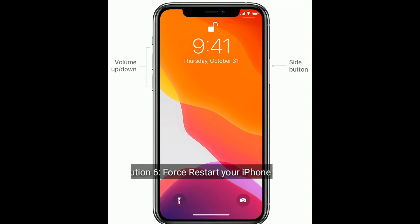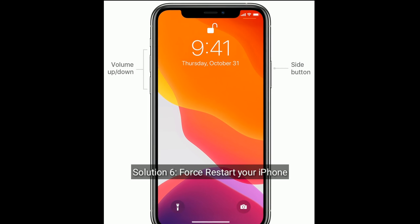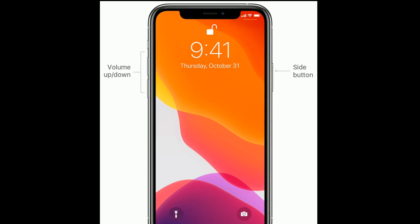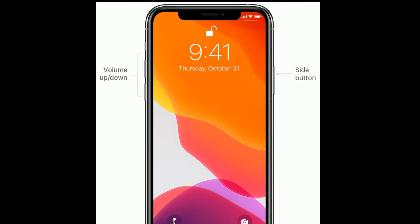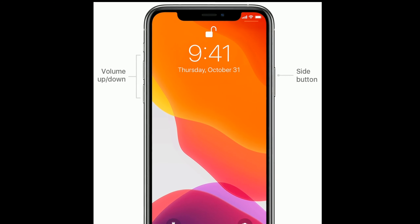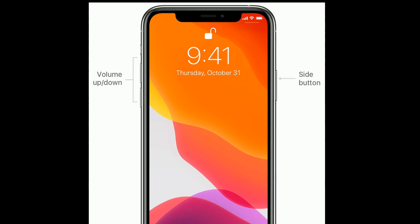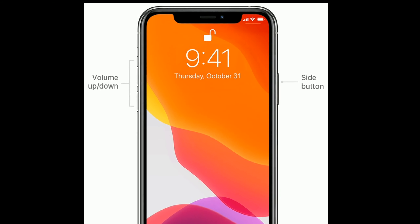Solution 6 is force restart your iPhone. If you are using iPhone 8 or later models, first quickly press and release the volume up button, then quickly press and release the volume down button. Finally, press and hold the side button until you see the Apple logo.